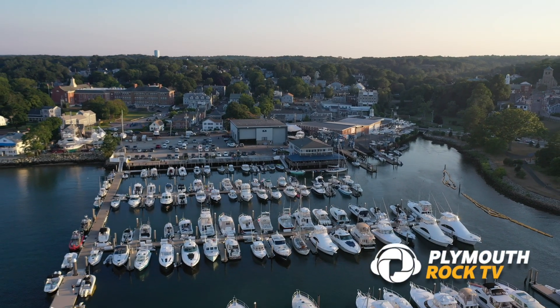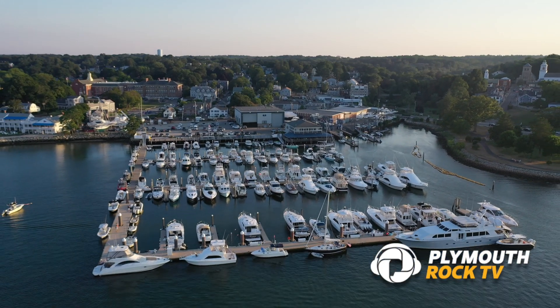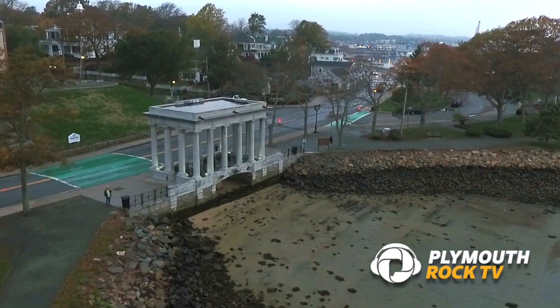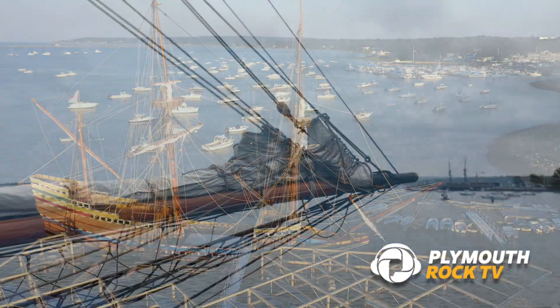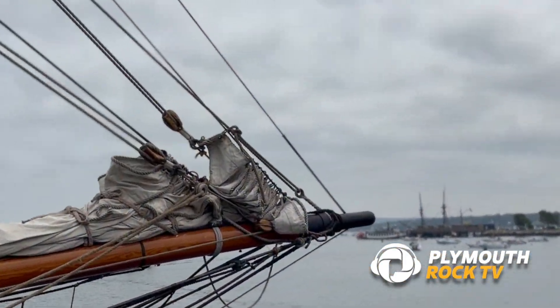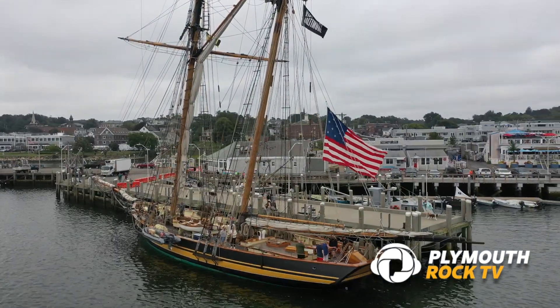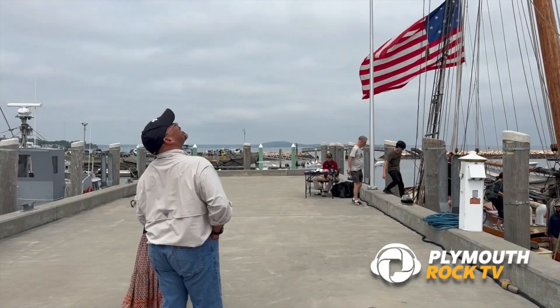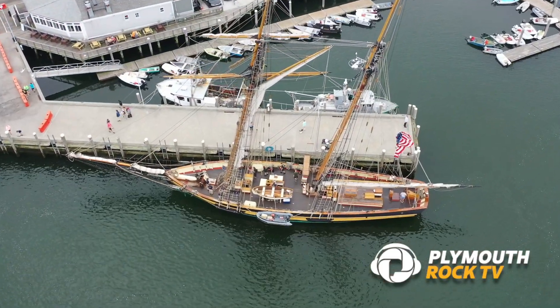If you make a plan to come to beautiful Plymouth, Massachusetts and visit the harbor, you will of course see the two big stars, the Plymouth Rock and of course the Mayflower too. But on this particular summer weekend, visitors got a bonus treat. The Baltimore Two sailed in, docking up to the town wharf and making the skyline of America's hometown look like it might have a few hundred years ago.